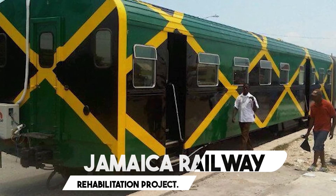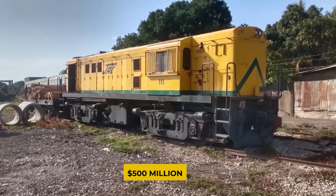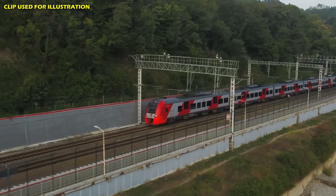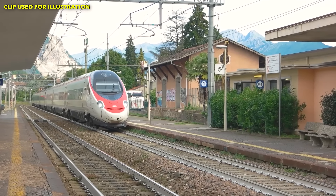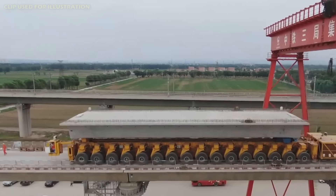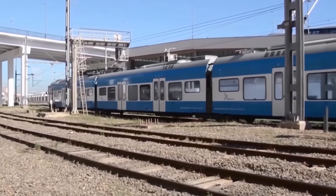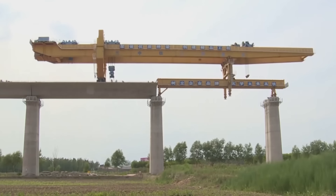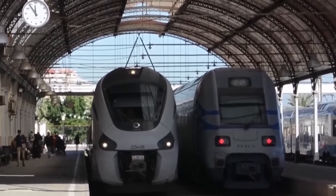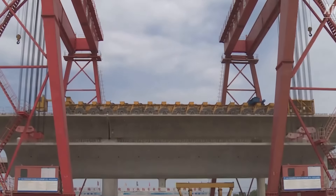Number 4: Jamaica Railway Rehabilitation Project. A major facelift is coming for Jamaica's transportation system with the $500 million Jamaica Railway Rehabilitation Project. This ambitious initiative aims to revitalize the neglected railway network by repairing tracks, bridges, and stations, and introducing brand-new trains. The project is expected to create over 1,000 jobs and significantly improve transportation in rural areas. A reliable railway system will also boost tourism by offering easier access to hidden gems and unique destinations in Jamaica's countryside — a win-win for both locals and travelers.